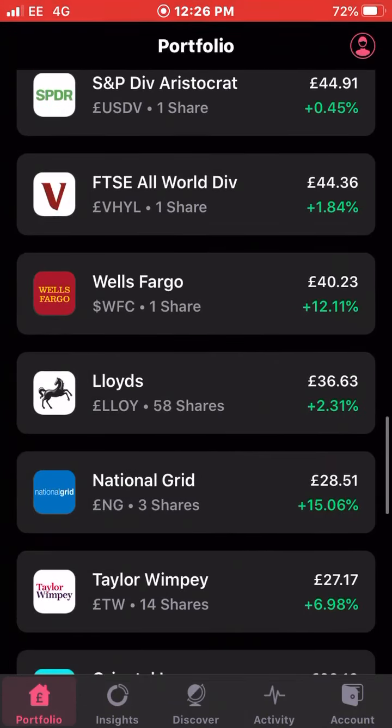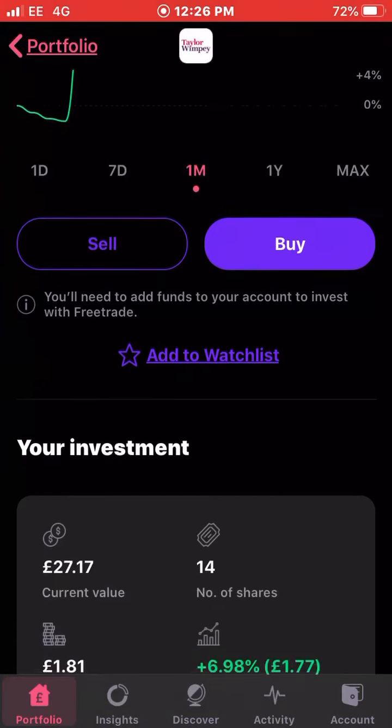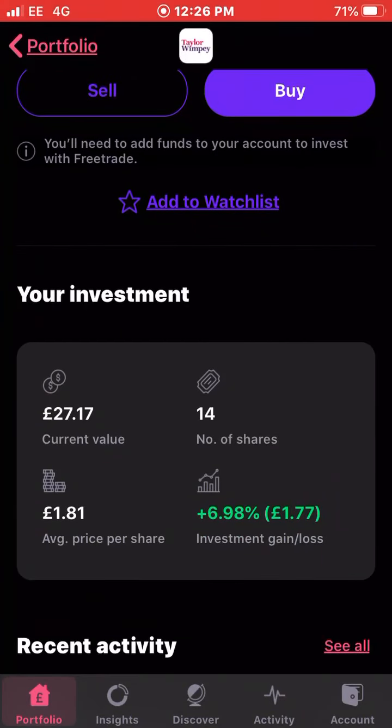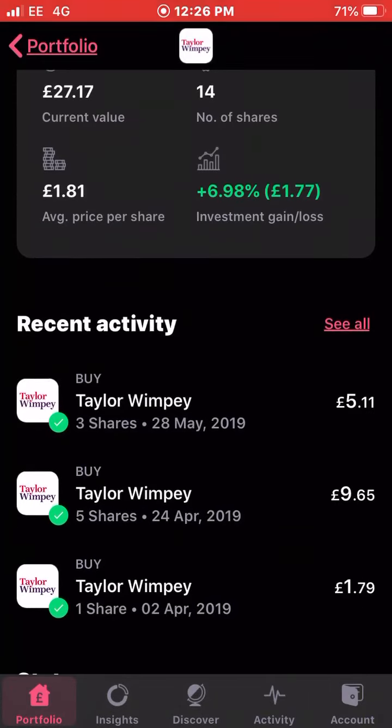Next up is Taylor Wimpey — up 8.77 percent this last 30 days, performing well recently. I own 14 shares with an average cost of £1.81 and I'm up just under seven percent on my whole investment. I haven't bought any of these for a while but I will be looking to buy some more soon. I do have quite a lot of stocks, but I'll try to give them all some love at some point.